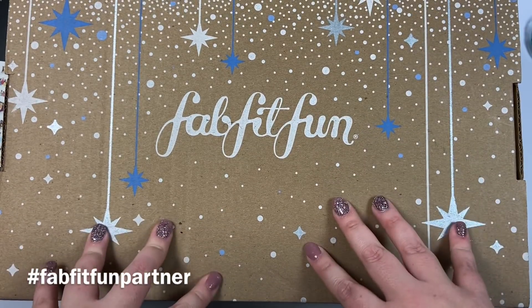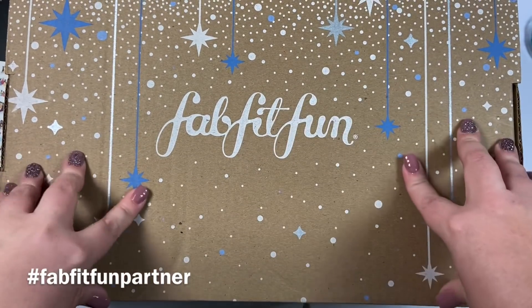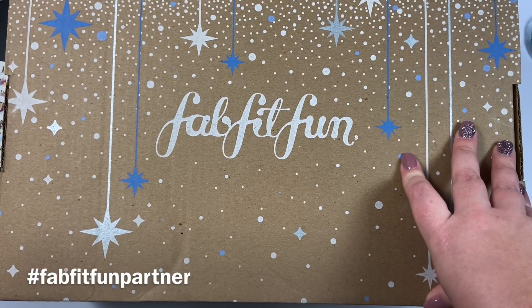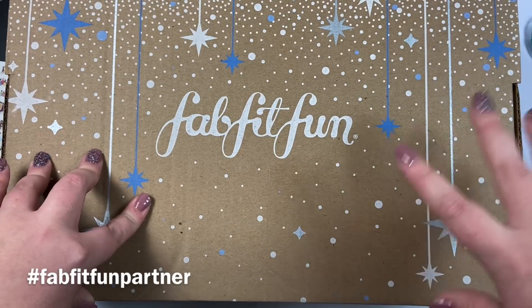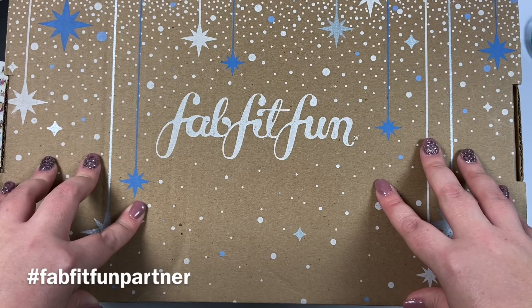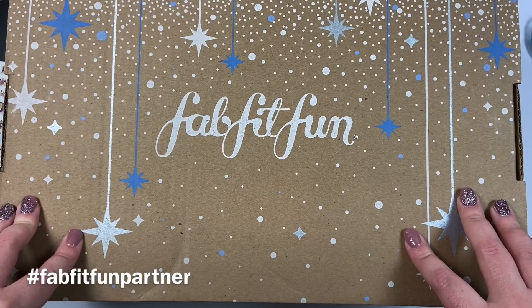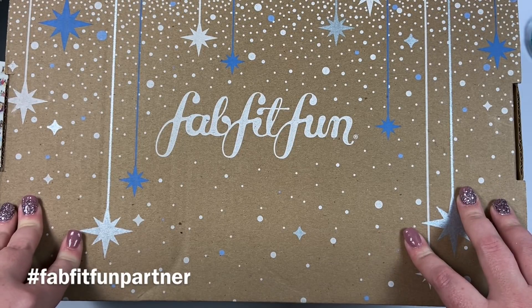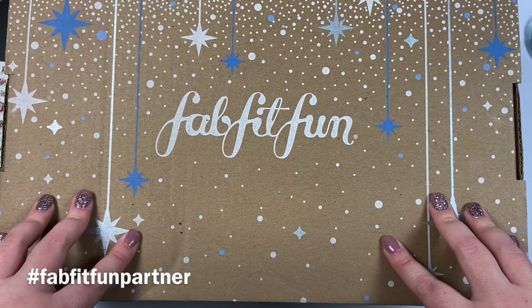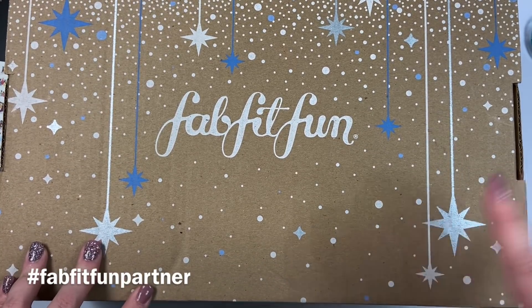One thing I love about FabFitFun is that every box they partner with a charity. This season for the winter box, they're partnering with Stand Up to Cancer to raise awareness about how the ongoing pandemic has affected cancer care. You can donate to Stand Up to Cancer, and part of the profits will also be donated to support collaborative cancer research programs to get new therapies to patients quickly. My mom had cancer and passed away from cancer several years ago, so any organization supporting cancer patients is near and dear to my heart.